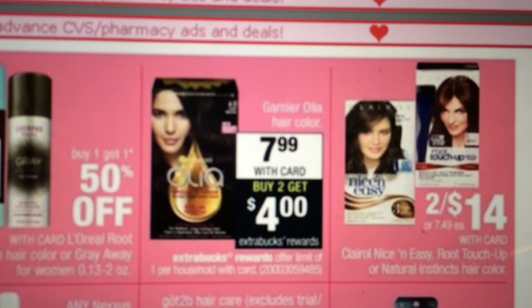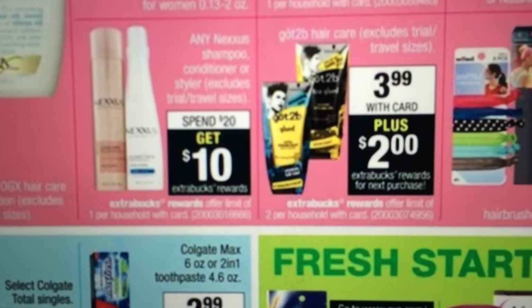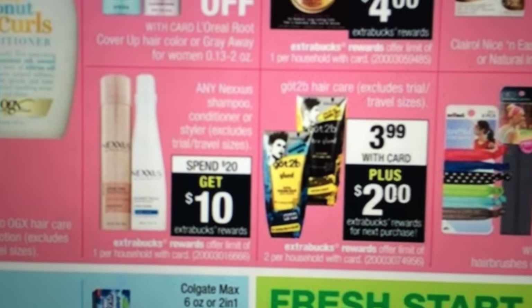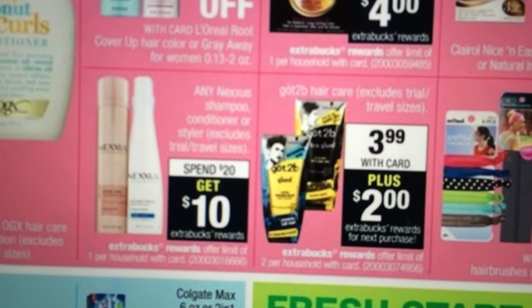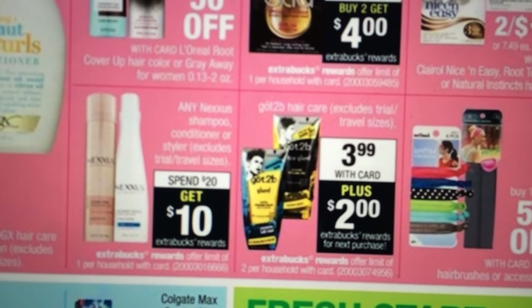Garnier Olia hair coloring is $7.99 — buy two and get a $4 Extra Care Buck back. I haven't seen any coupons for that. There used to be a coupon for this but I don't see it anymore. So if you bought that and used a coupon, you'd get a $2 Extra Care Buck back. I'll have to check my coupons to see if I ever printed it.